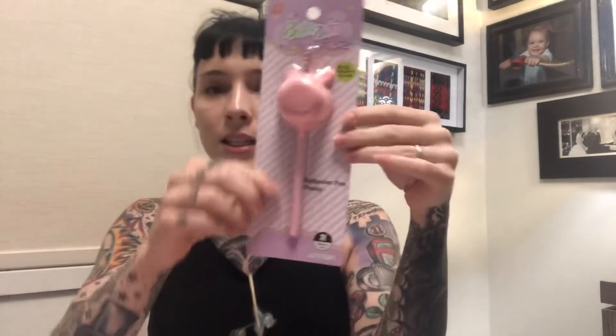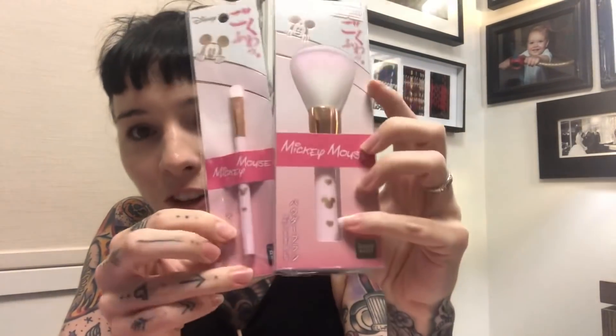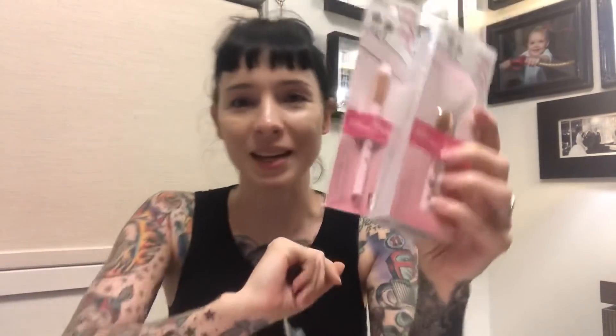This is a pen with a really fluffy pom-pom on it, and she loves drawing so she will love that. The next thing is really sensory — she's got some makeup brushes with Mickey Mouse on them. She likes copying me doing my makeup, so that's really nice, and they're going to be really fluffy.